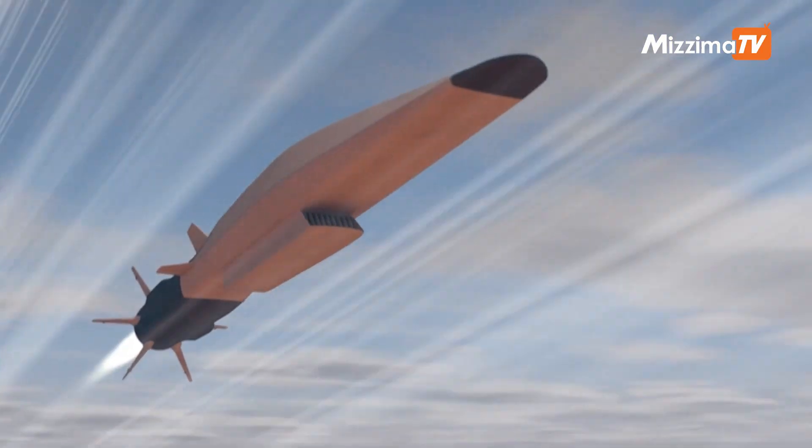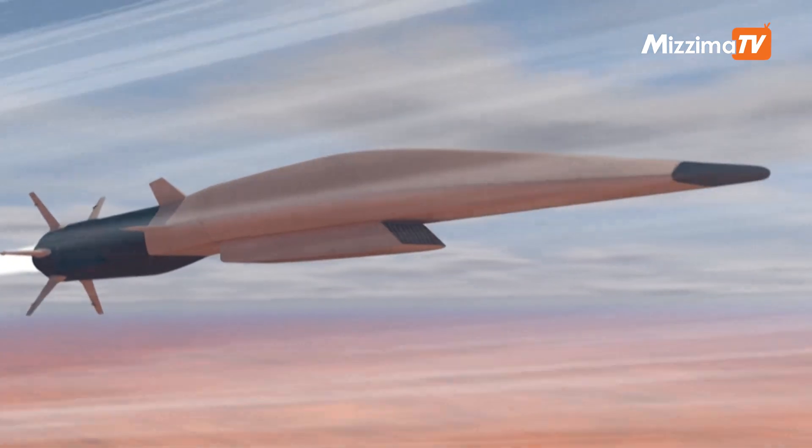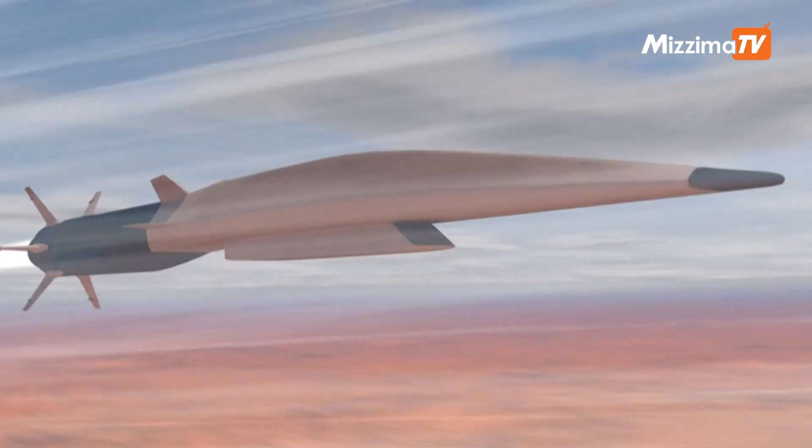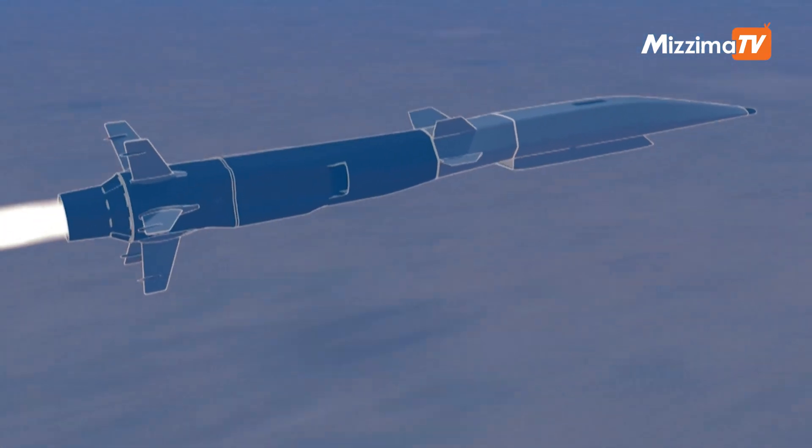Considered the next generation of weapons, these missiles are characterised by their ability to travel at speeds of more than Mach 5, or five times the speed of sound. There are two types: the hypersonic cruise missile and the hypersonic glider.